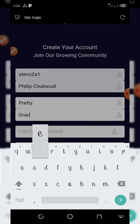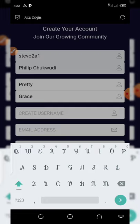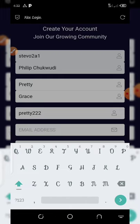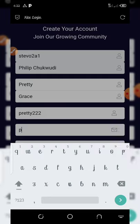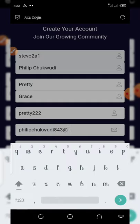The first name is Pretty and the last name is Grace. Then we create a username — we're going to use 3T222. And then the email address is going to be 843 at gmail.com.